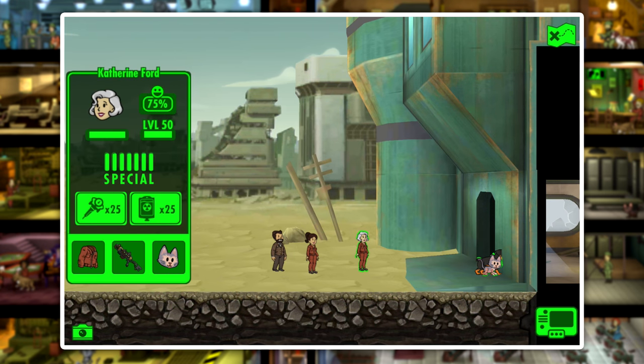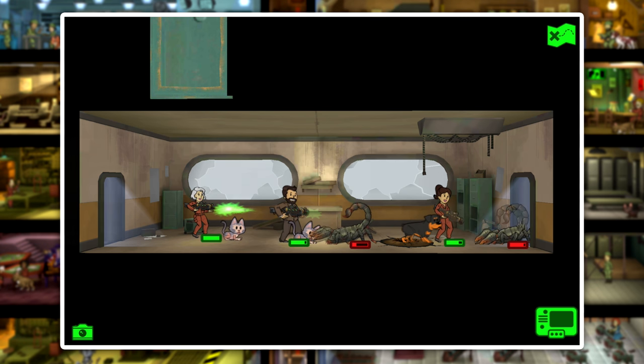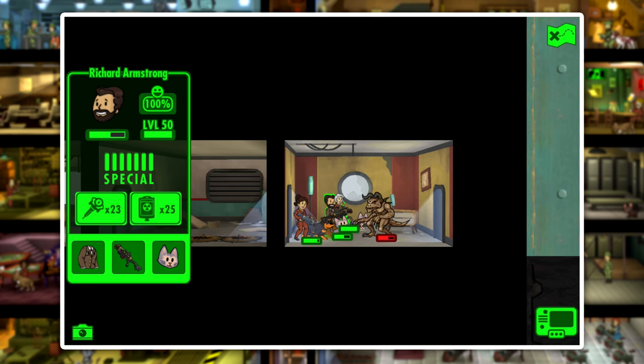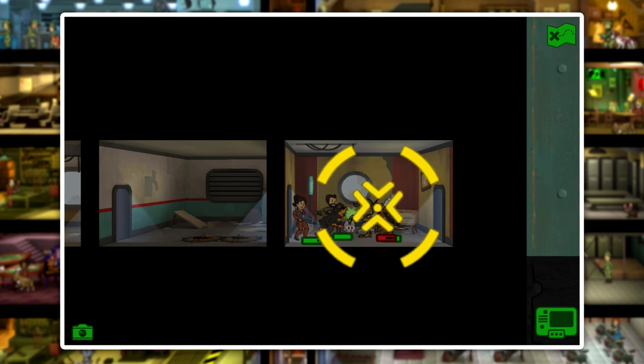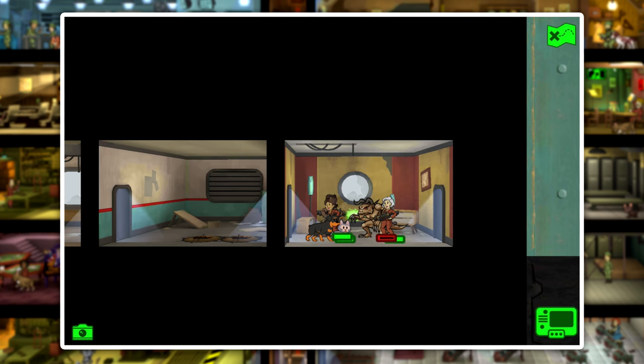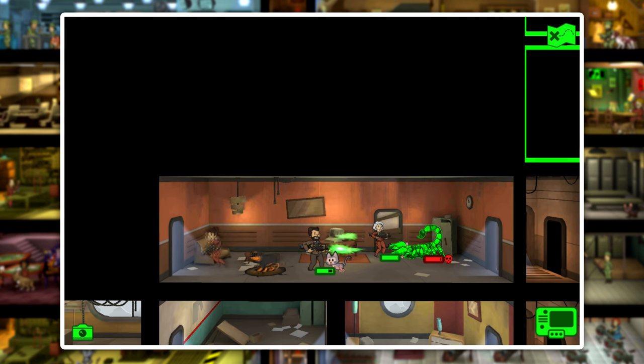Last but certainly not least, we're looking at how Luck decreases our critical hit charge time. Our first two characters have gear without any Luck, and our last one has the Luck plus 7 gear. The character with extra Luck is going to have a quicker charge time for his critical hit. As we speed through this vault, we expect him to get his critical hit charged up first — and as you can see, it's charged. The interesting part is how long it takes after he's already used his hit for the other dwellers to charge up their hits.